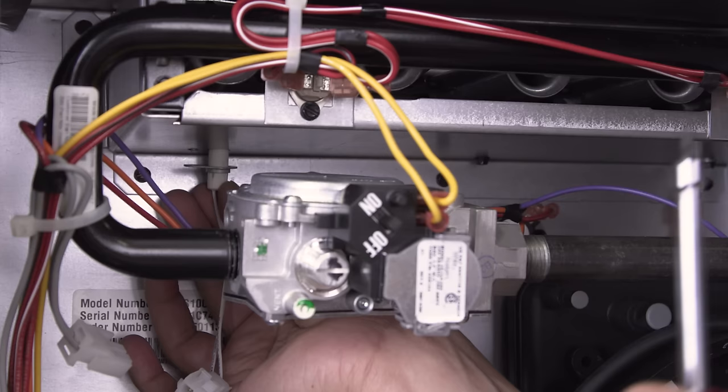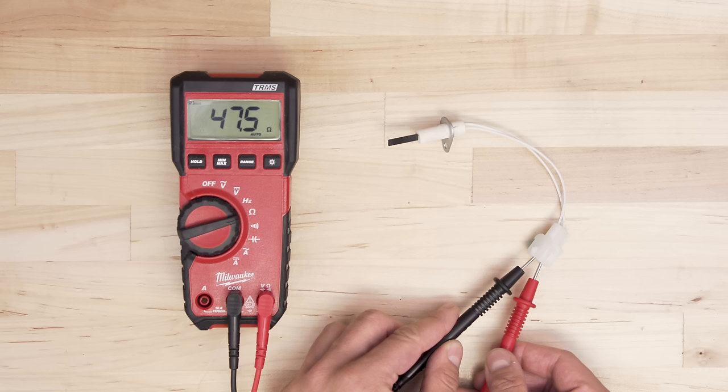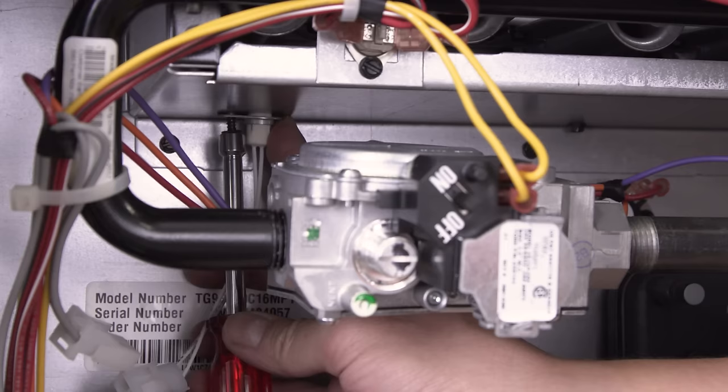Alternatively, if the burners still don't ignite, then the furnace igniter might have failed. The igniter can be tested for continuity with a multimeter to see if a continuous electrical path is present. If there's no continuity, then replace the furnace igniter.